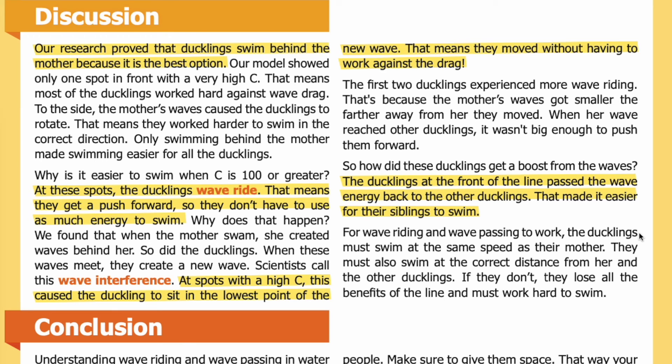For wave riding and wave passing to work, the ducklings must swim at the same speed as their mother. They must also swim at the correct distance from her and the other ducklings. If they don't, they lose all the benefits of the line and must work hard to swim.